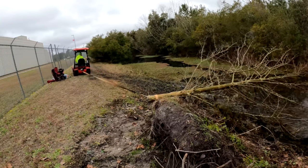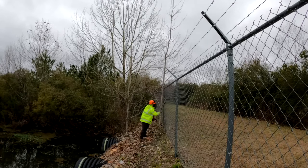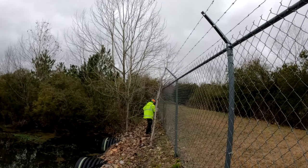Then there was this weird little thing that was growing up through the fence. I cut it at the base and then had to start pruning these limbs as it came down to get it through the chain link.